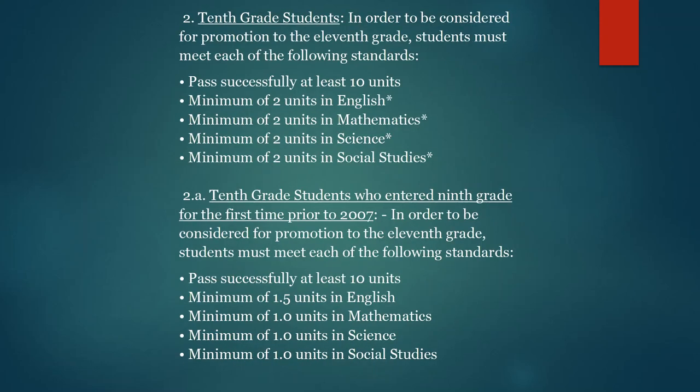For current 10th grade students, in order to be considered for promotion to the 11th grade, you must meet each of the following standards. First, you must successfully earn at least 10 units of credit. Of those 10 units of credit, you must have a minimum of 2 units in English, 2 units in Math, 2 units in Science, and 2 units in Social Studies, which will subsequently be the credits that you've earned prior in your 9th grade year.